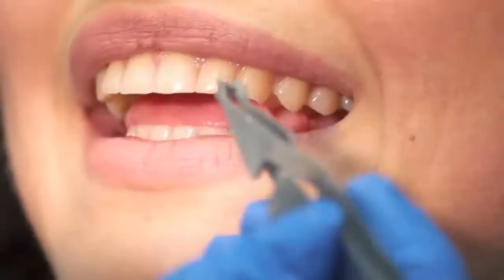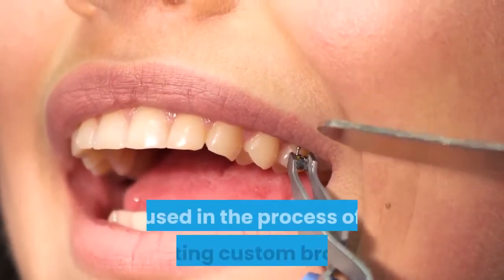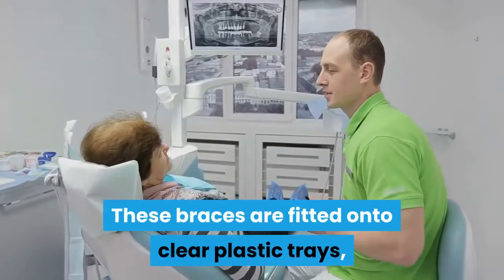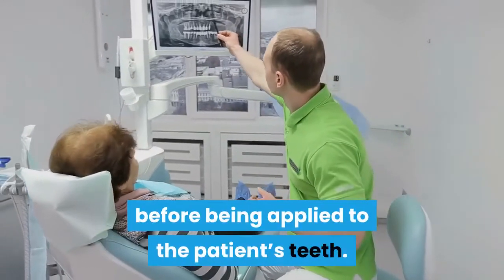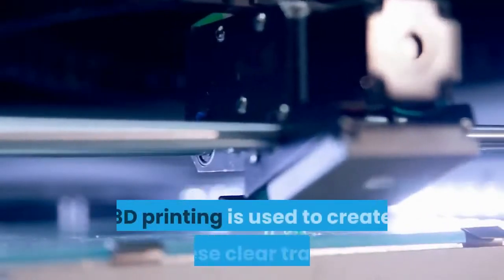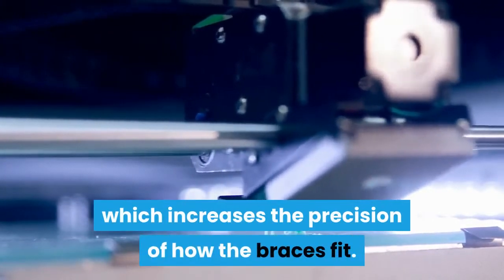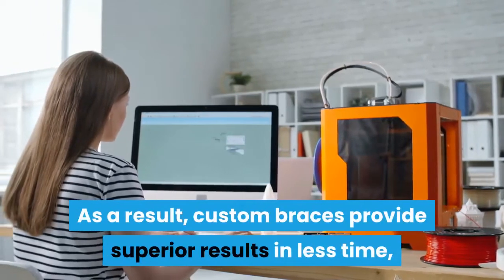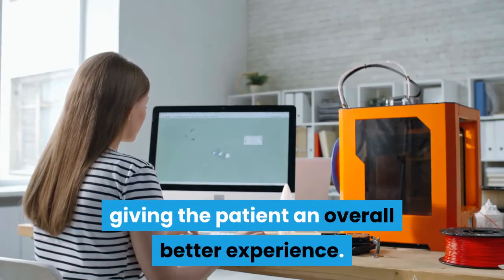The convenience of 3D printing technology is also used in the process of creating custom braces. These braces are fitted onto clear plastic trays, similar to Invisalign aligners, before being applied to the patient's teeth. 3D printing is used to create these clear trays, which increases the precision of how the braces fit. As a result, custom braces provide superior results in less time, giving the patient an overall better experience.